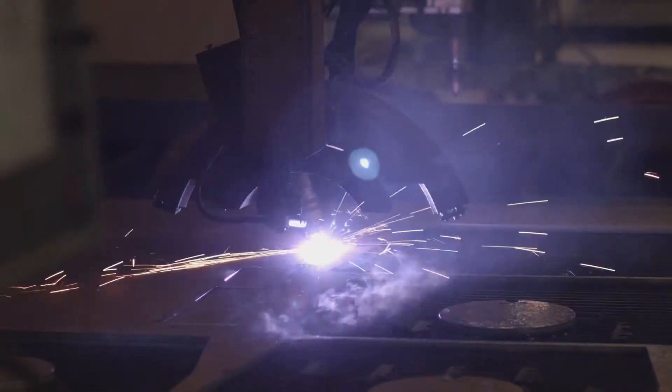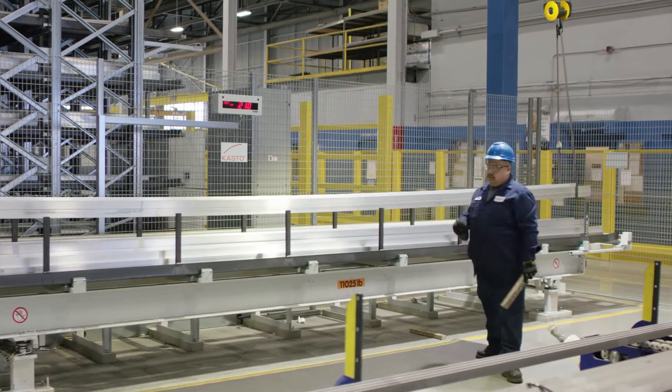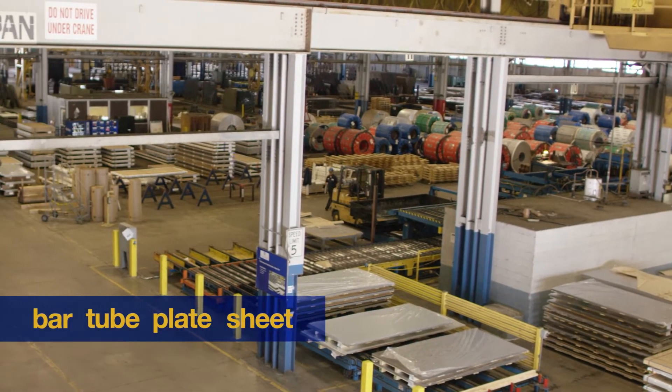Ryerson, here on the west coast, is a full-service center with processing of plate, bar, and tube under one roof. Ryerson differentiates itself in the marketplace with our depth of inventory. We stock aluminum, carbon, and stainless steel in bar, tube, plate, and sheet products.